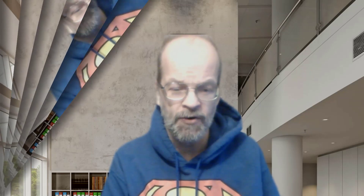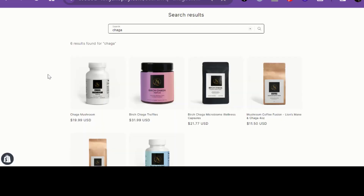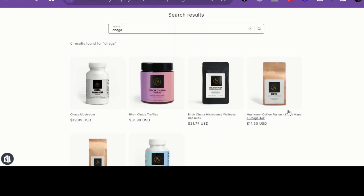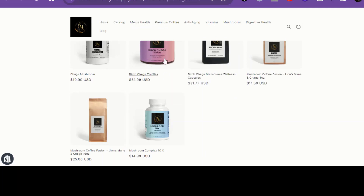Let me show you what it looks like in the store. If you come over to supermikesupplements.com, there's a search bar — type in 'chaga' and you have several options: chaga mushroom as a supplement, birch chaga truffles, a microbiome wellness package, mushroom coffee beans you can brew, and a mushroom complex. So there are a bunch of different options on how to get your chaga.